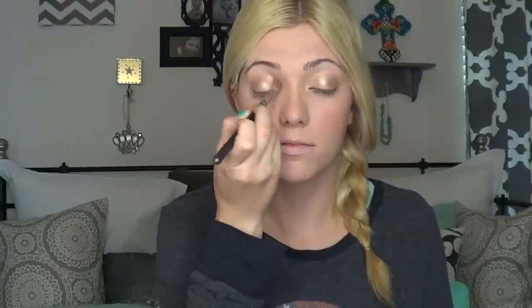Now I'm really taking that brown color, which is called Buck, with a MAC 222 Crease Brush, and applying this in my crease with windshield wiper motions. Then I'm taking the Buck color again with a smaller brush and applying it on the outer half of my lower lash line.